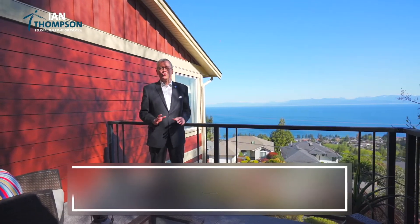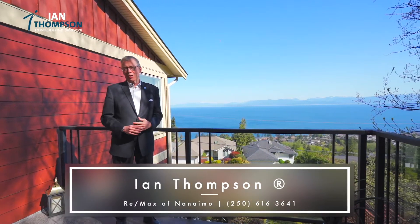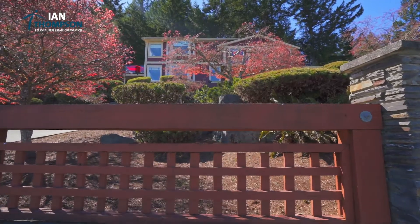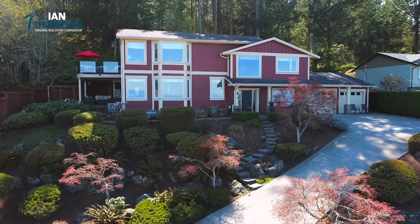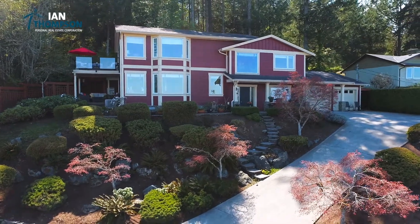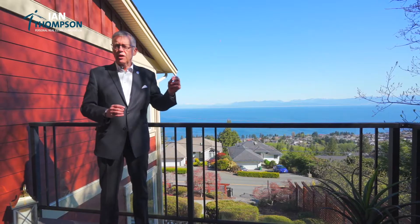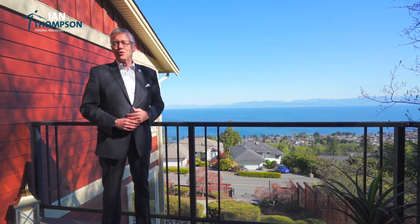Right now I'm on the Ocean View deck of this fantastic home on Lost Lake Road. Location, condition and price — this home has all three, with a finishing level that is really almost unaffordable today with the rising costs of construction. What a great location. Call your agent to book a viewing today.